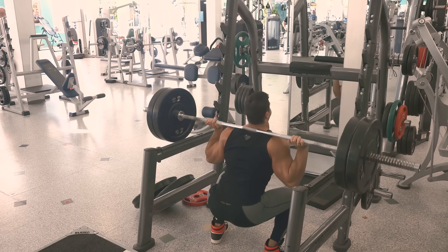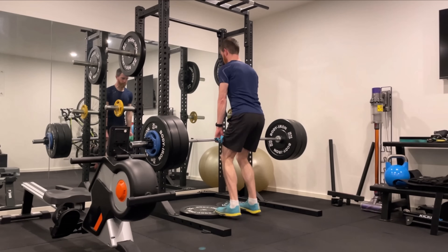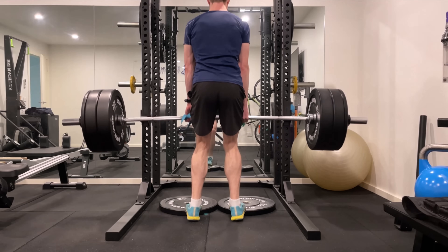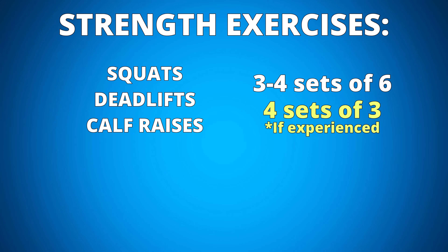For most runners wanting to run faster, here are my four recommended exercises: a double leg squat, a double leg deadlift, and a double leg calf raise — all within 3–4 sets of 6, gradually progressed in weight. If you're experienced in the gym, it can be 4 sets of 3 at around 90–95% of your 1RM. If you have access to a gym, a heavy single leg leg press can replace the double leg squat if preferred.